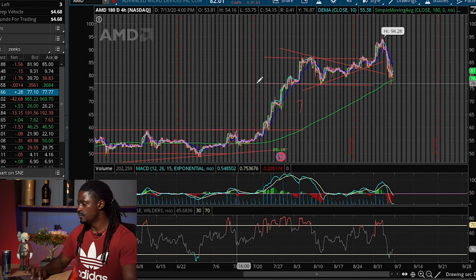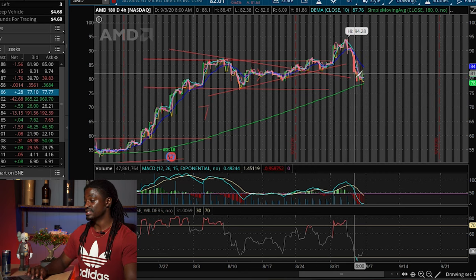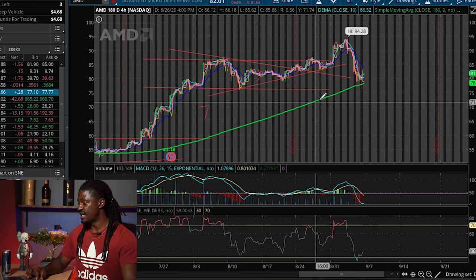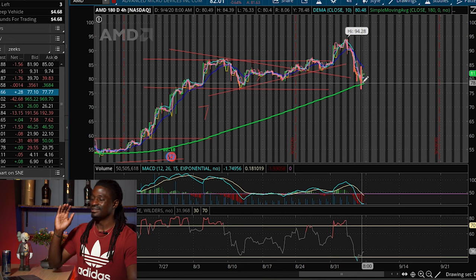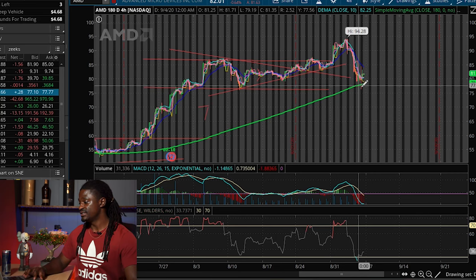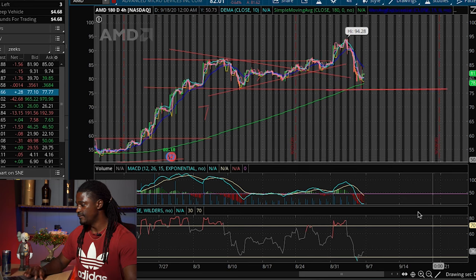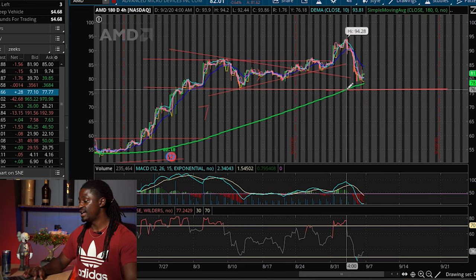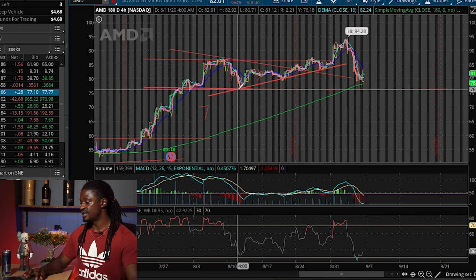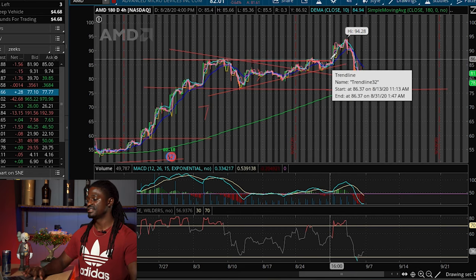This is the pullback I've been calling for a long time — AMD pulling back to the green line, which is the 180-day SMA, the simple moving average line. I kept saying we're going to wait for this green line to catch up to AMD, and now it has. We drew out this support and resistance line, and it did eventually touch that line again. This is a clear support line — it bounced off once, again, and again. Two weeks ago I said it would play off this uptrend line, it stayed true to it, broke above the old resistance line, and has now started to pull back.